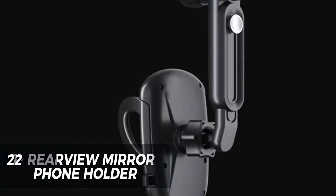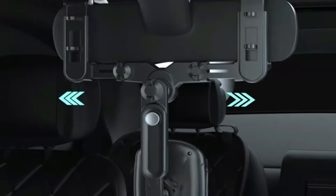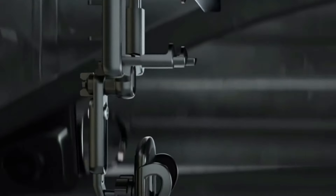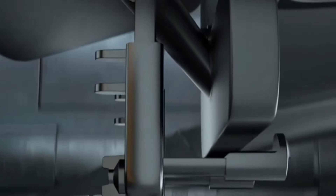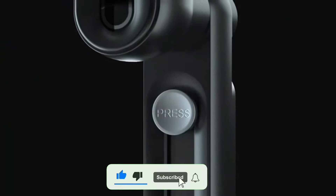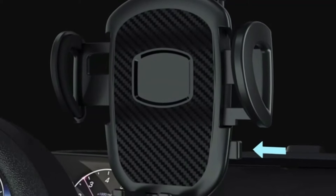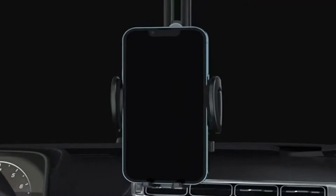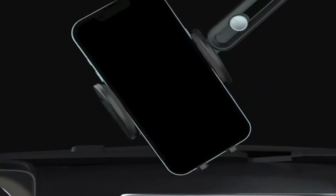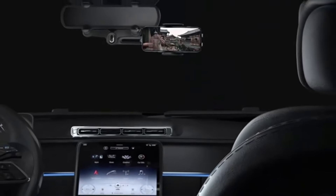The ZTNA GSD 360 Rotating Rear View Mirror Phone Holder is a versatile car accessory, compatible with all smartphones. It features a 360-degree rotating design, allowing you to adjust your phone's angle easily. Attaching it to your car's rear-view mirror lets you keep your eyes on the road, while navigating or making calls. The sturdy 4-prong design ensures your phone stays securely in place, even on rough roads. At just $9.50, enjoy a safer driving experience.